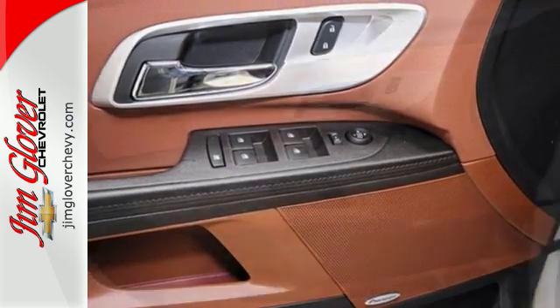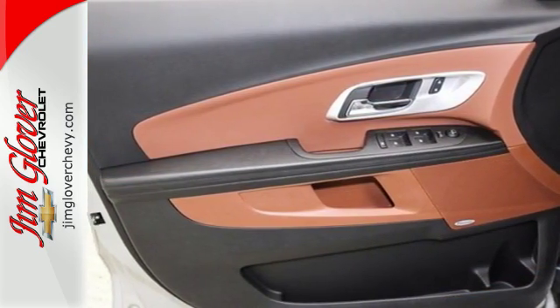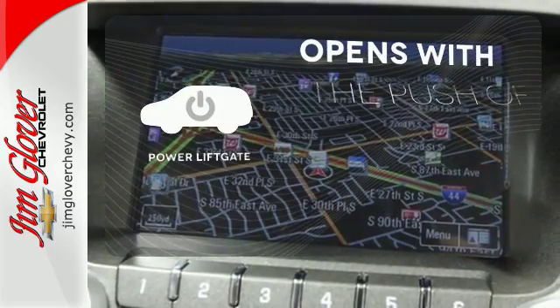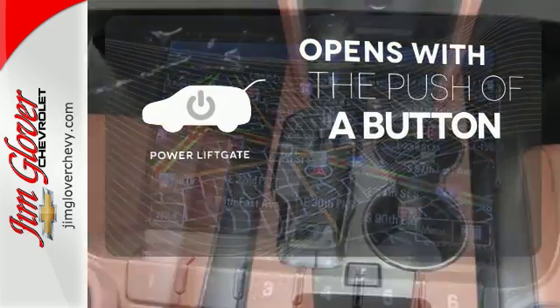Plus, the rear-vision camera is one of many safety features, making sure your path is clear for a safe trip home. The power liftgate offers automatic rear door operation with the push of a button.